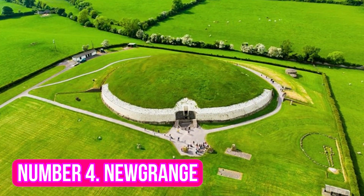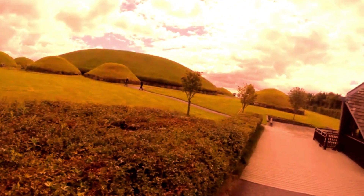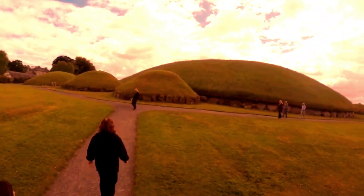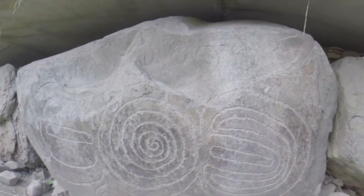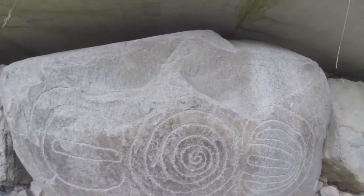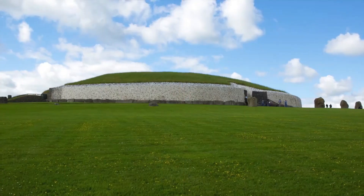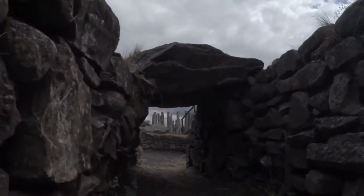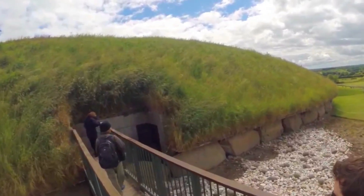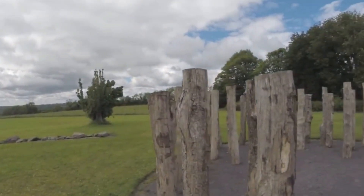Number 4: Newgrange. Located in County Meath, Newgrange is an ancient passage tomb that dates back to the Neolithic period, over 5,000 years ago. Its age makes it older than both Stonehenge and the Great Pyramids of Egypt. This archaeological wonder consists of a large circular mound surrounded by a curb of 97 stones, with a 19-meter-long passageway leading to a central chamber. This chamber is illuminated by the sun during the winter solstice, as the light from the rising sun enters through the roof box and illuminates the chamber.